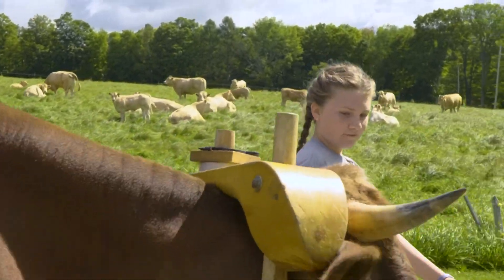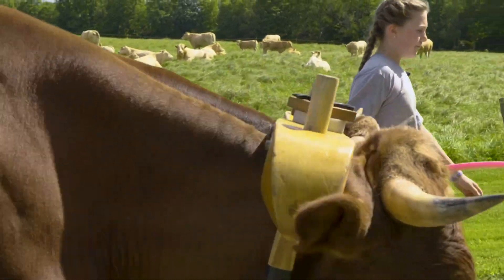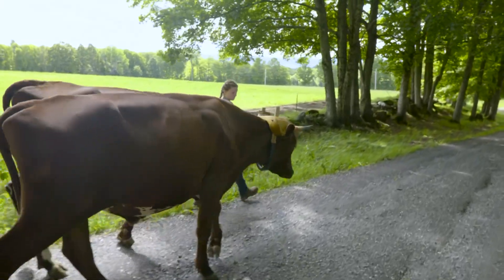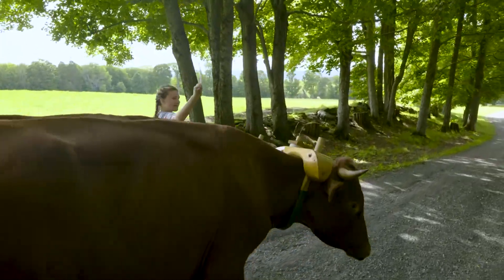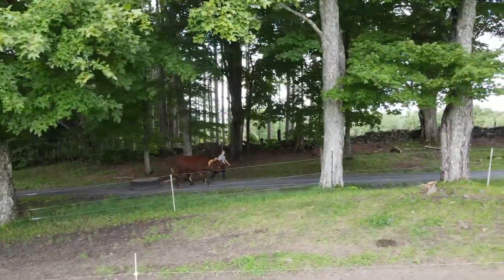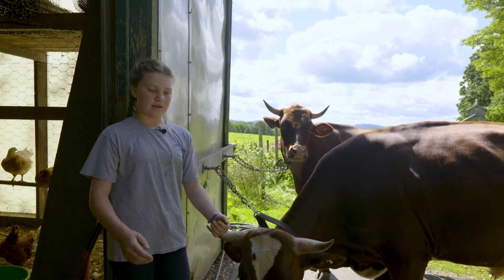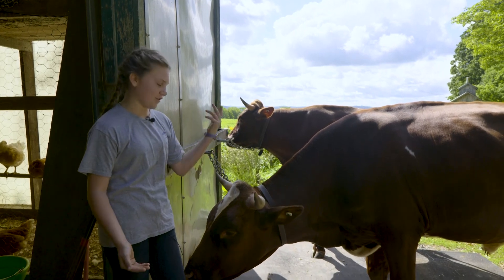We'd go for mile walks and stuff now, but back then it was just going out and getting them used to the halter, because they were just from the barn and never had a halter on them or anything. This is Lily's second team, and the extra effort of bottle feeding was something new this time around. When I bottle fed them, I noticed that they got used to you more and were more attached to you — like they actually listened. My other team listened, but these guys I just had a closer bond to.